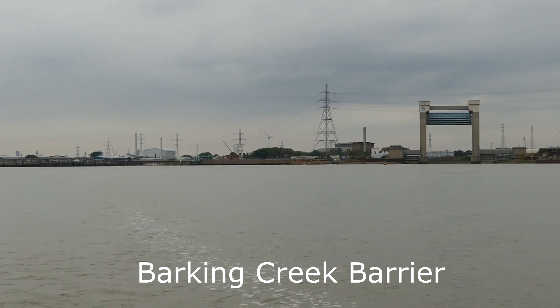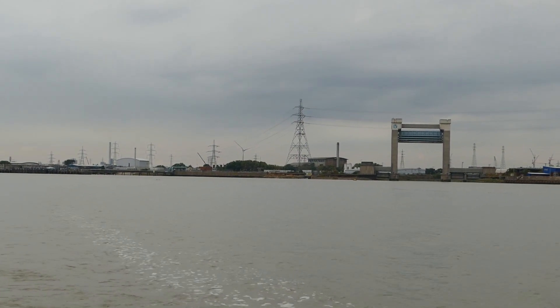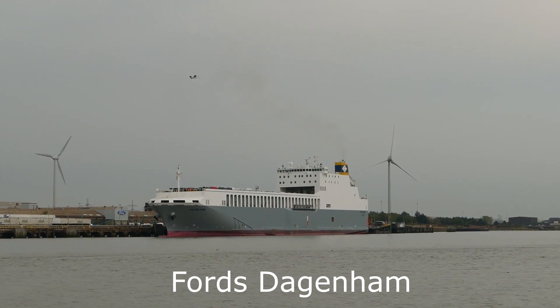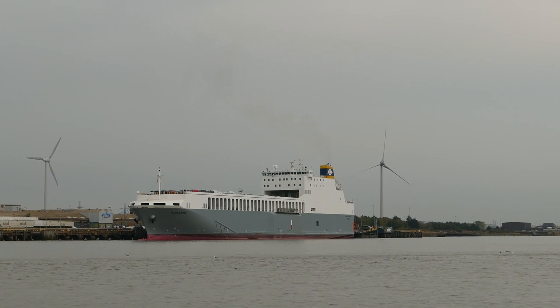Six hours after departing from the Medway, we arrive at Barking Creek at high water. Turning around, we head back, making full use of the tide.